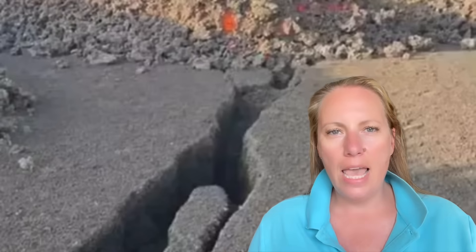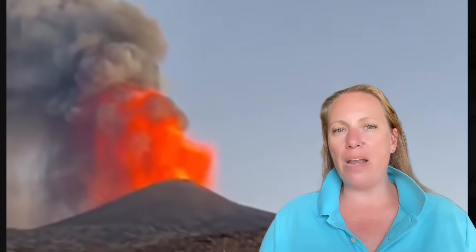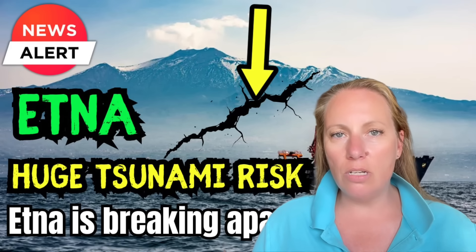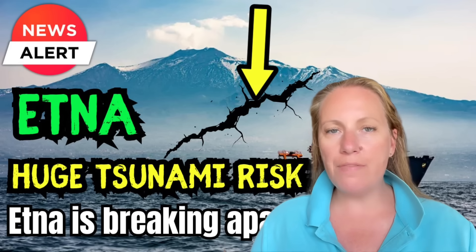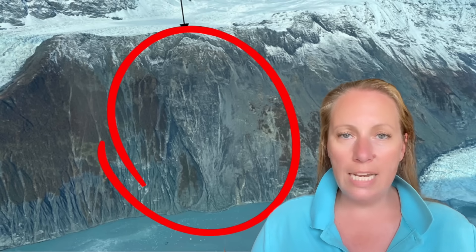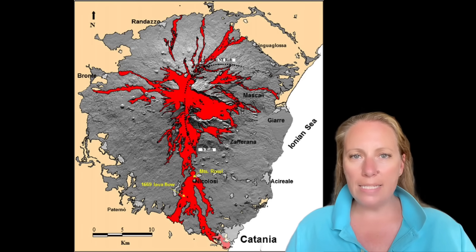Pictures have surfaced of a crack that has opened at the flank of Etna, and that is concerning because it could indicate that the activity is accelerating even further, potentially leading to a stronger volcanic eruption. A huge part of Etna is breaking apart and sliding into the sea underwater, similar to landslides seen in Alaska, Norway, and Switzerland — but at Etna, this could create a monstrosity of a tsunami.